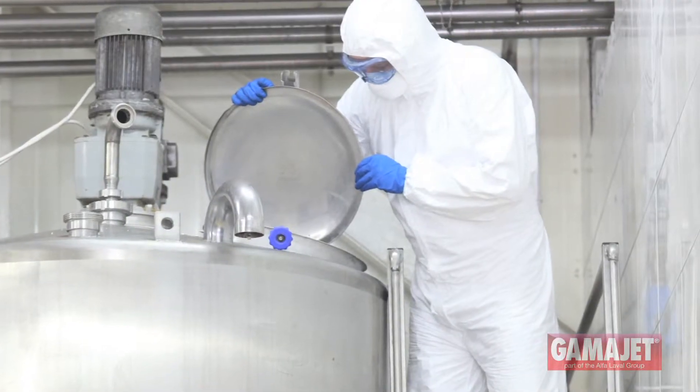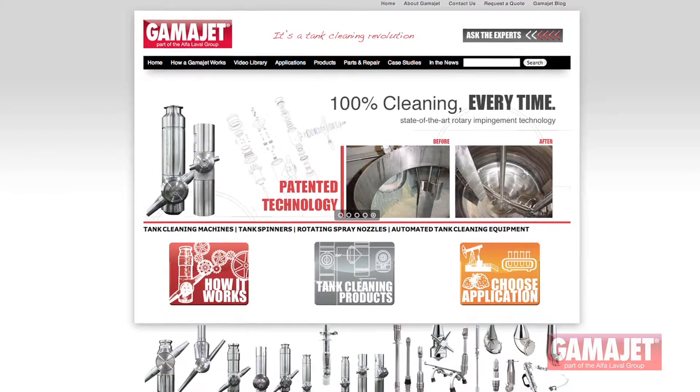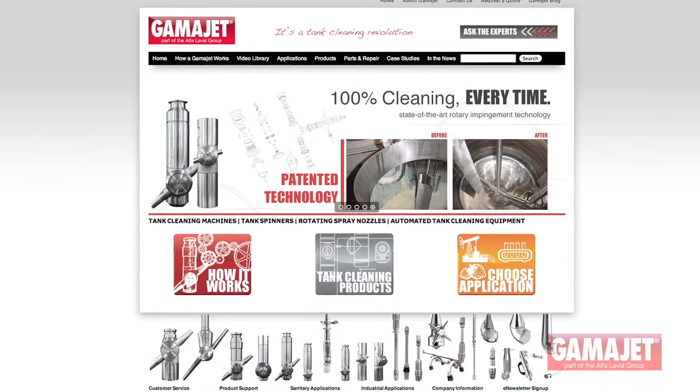Widely popular among consumers, Greek yogurt is also famously difficult to clean. The findings of the test prove the GammaJet Aseptic 1 provides the most thorough, effective clean for tanks with Greek yogurt residue. For the full published report, visit our website.